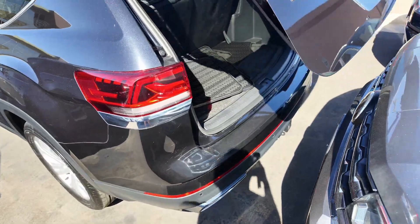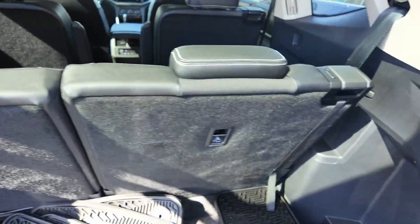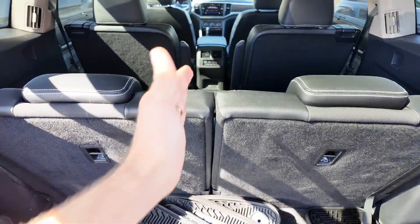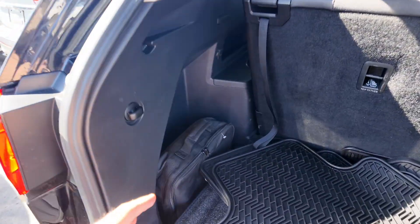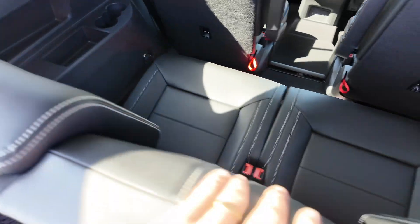That automatic tailgate liftgate is awesome — love that feature. You're going to get a third row right over here as well as in the middle. You get your captain's chairs, and as you can tell, you can see that infotainment display right up there — just a really nice view. You're going to be getting your rubber floor mats down over here as well.